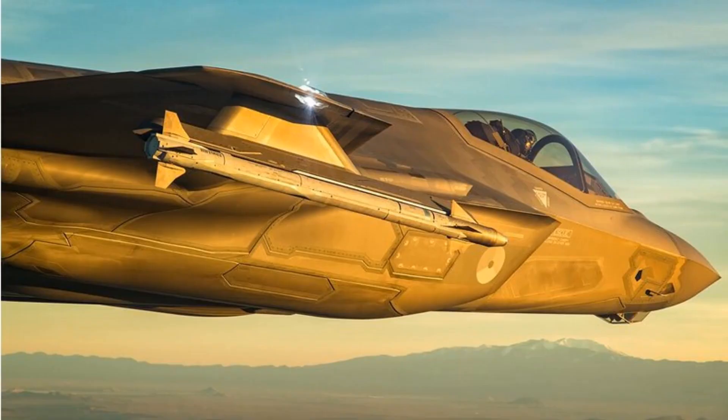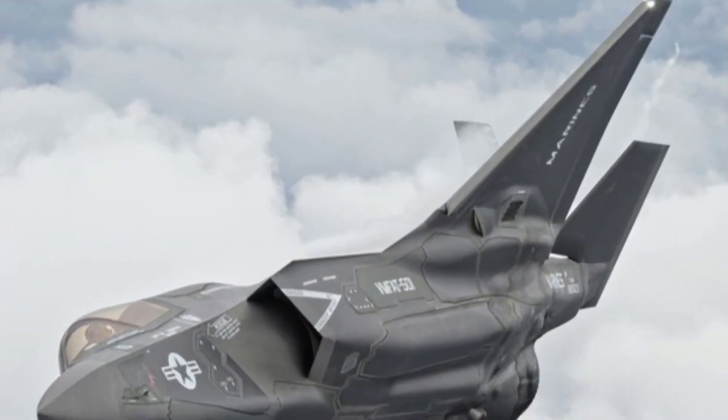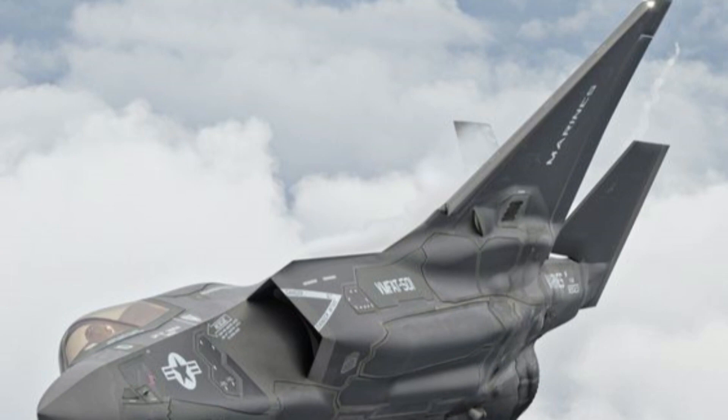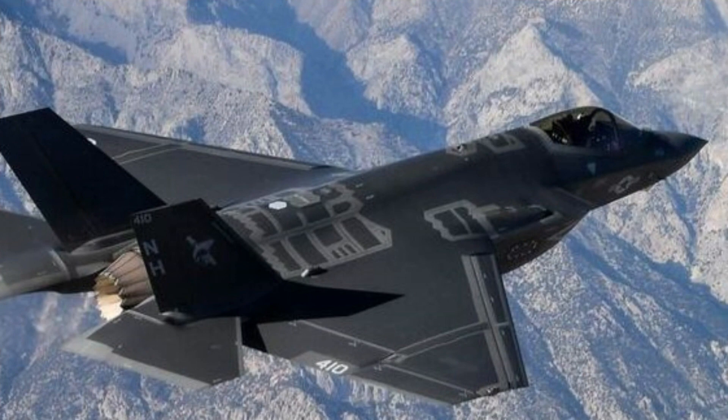The Lockheed Martin F-35 Lightning II is a fifth-generation multi-role stealth fighter aircraft designed for the United States and its allies. The F-35 program consists of three main variants: the F-35A, conventional take-off and landing; F-35B, short take-off and vertical landing; and F-35C, carrier-based variant.